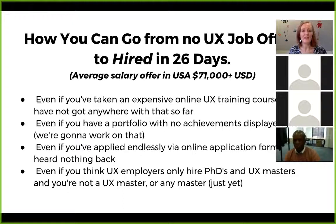He'd done about 18 months in user experience training. This program's for you even if you've taken an expensive online course and it hasn't worked out yet, even if you've got a portfolio with no achievements displayed, even if you've applied endlessly via online forms and heard nothing back, or even if you think UX employers only hire PhDs and UX masters.